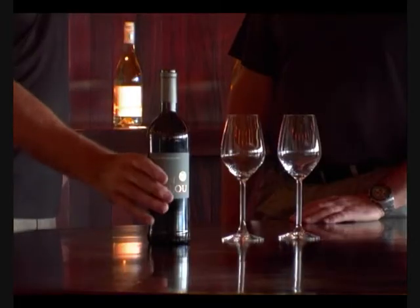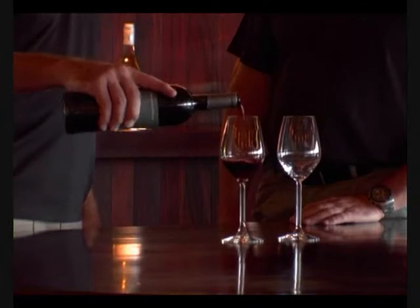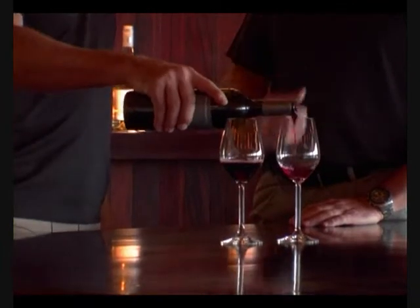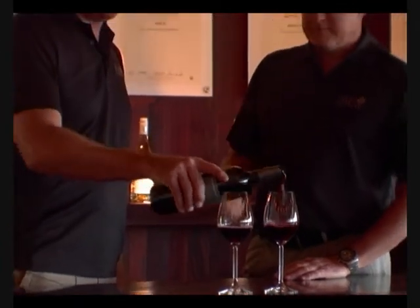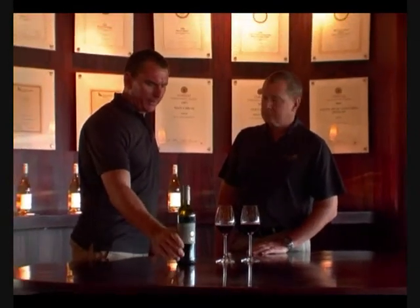They say the proof of the pudding is in the eating — let's give it a go. Just while you're pouring the wine, Arko — really beautiful ruby red color. Yeah, it's still got a useful plum-skin sort of thing going, which is really nice.